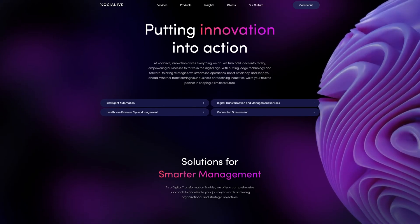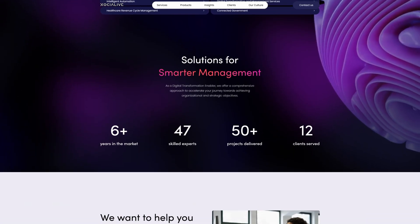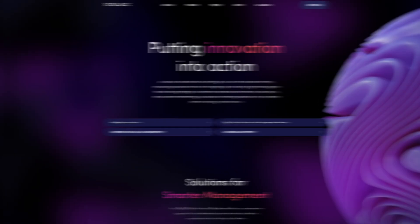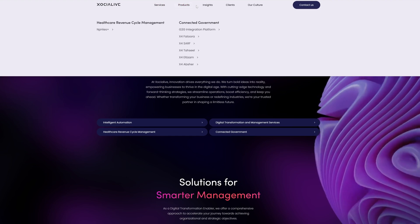A recent example is the website we crafted for Xochialife. This site needed to cater to both new visitors and existing clients looking for specific resources. We used a simplified layout with clear calls to action and smooth navigation. Whether you're exploring their services or accessing important documents, the path is clear and concise.